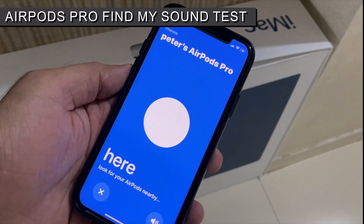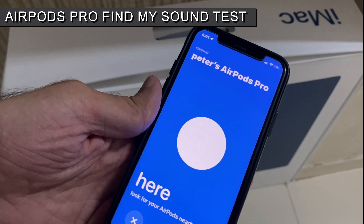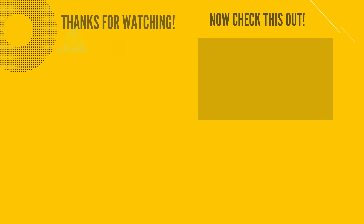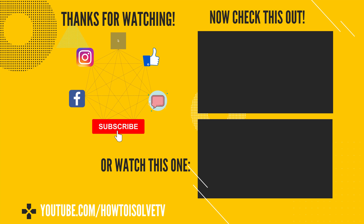As you find it, note that the AirPods Pro 2 charging case also blinks with a light, making it easy to locate in a dark room as well. Hope you found this helpful — like and subscribe for more time-saving tips.